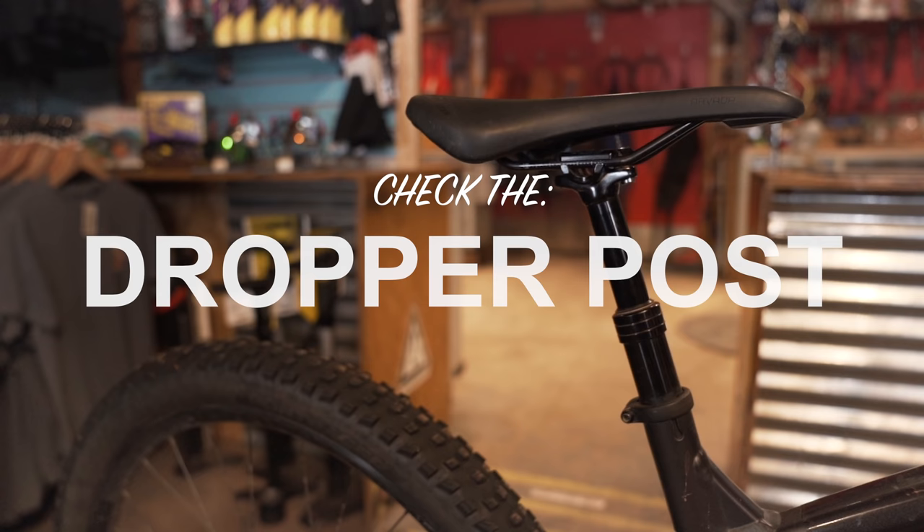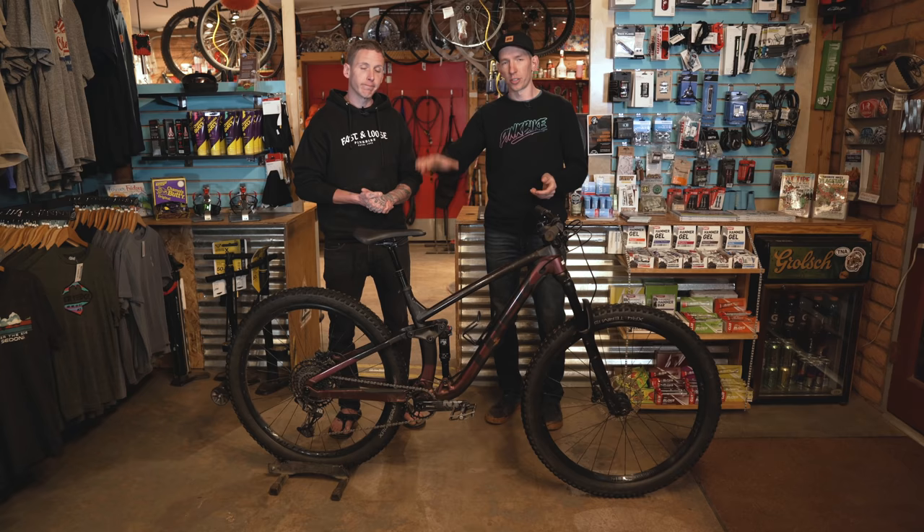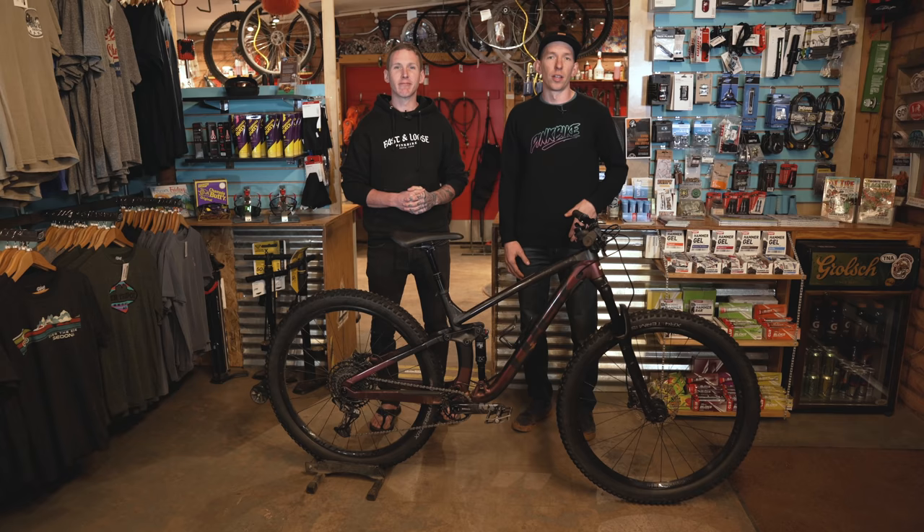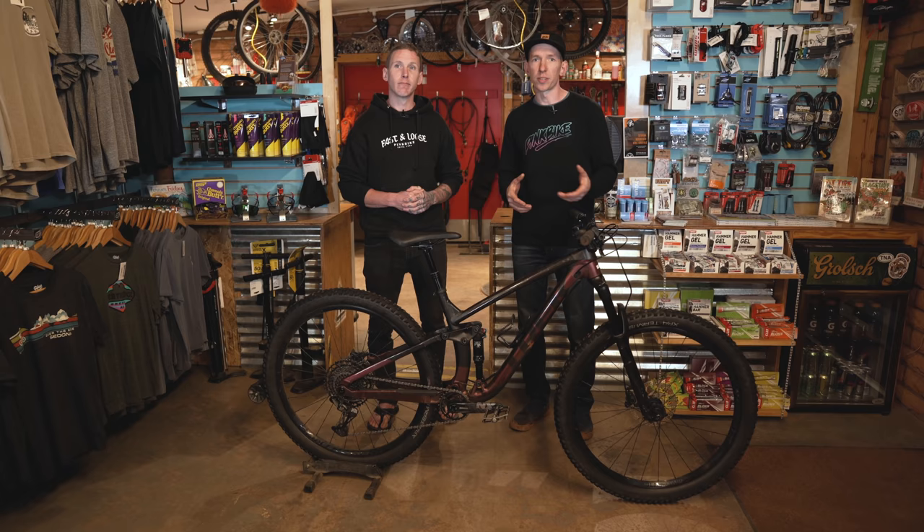Probably the final thing to check is that dropper post. A lot of new bikes come with a dropper post, and hopefully the bike you're buying has one. Just move it up and down, make sure it's not sagging when you sit on it, check the lever, and see if it operates smoothly. You want to get that bike and just be able to head out and ride. That's the basics of what you should look for on any used bike — now let's take a closer look at this one.